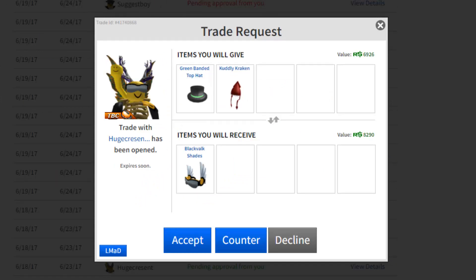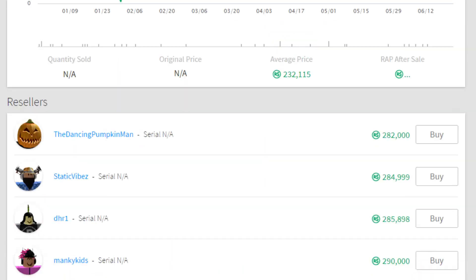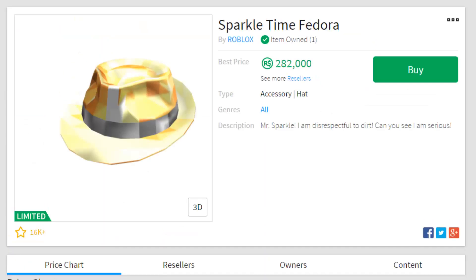He accepted it! Wait — he actually did it! I got the Sparkle Time Fedora! I still overpaid in that trade by quite a bit, but this one has been doing really well and if it goes up to 310k then it's profit. This is also one of my favorite Sparkle Time Fedoras because it's yellow and noobs are yellow.